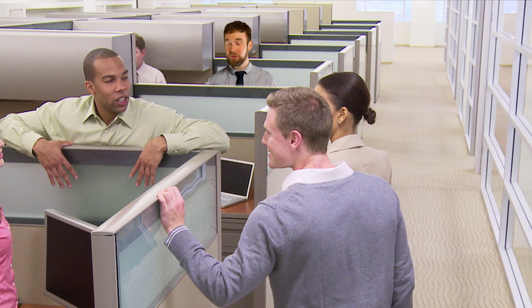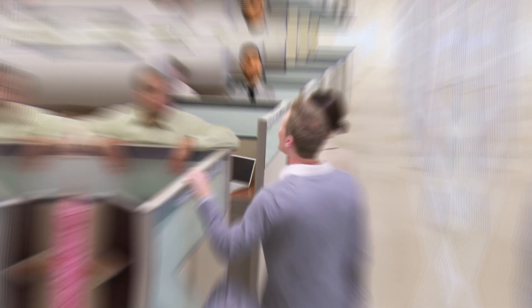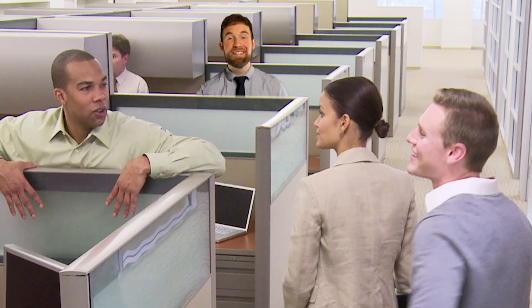But don't worry, don't stress yourself out. There is a way out of this. I've made over $750,000 freelancing on a website called Upwork, and today I'm going to teach you everything I know about making money on Upwork so you can stop living paycheck to paycheck and finally escape this place. That sounds good to you? Okay, great. Let's go ahead and get started.